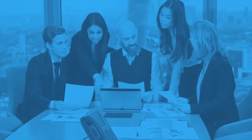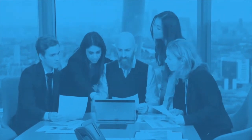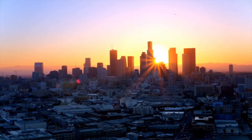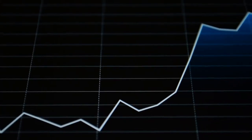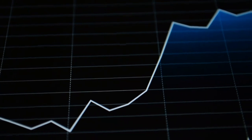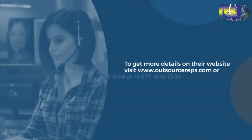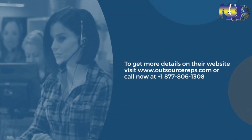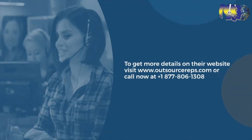If you want to improve the top line and bottom line of your business, consider Outsource Reps for your business needs. This company is based in California and has a contact center in Mexico. You can see significant growth in sales by hiring a dedicated bilingual sales specialist through Outsource Reps, a recognized leader in domestic and international call center industry. Visit www.outsourcereps.com or call 877-806-1308 for more details.